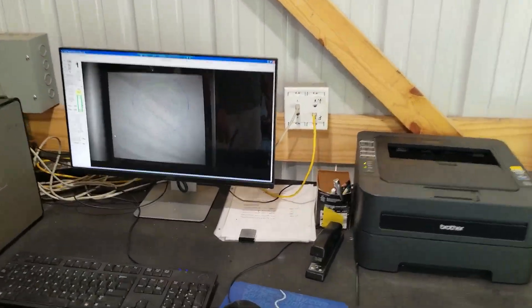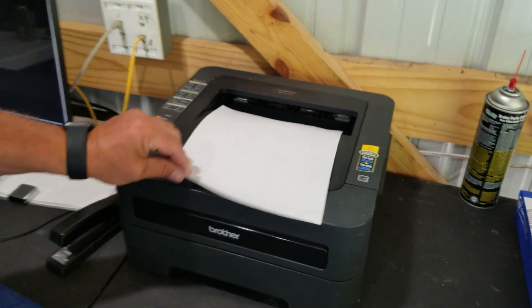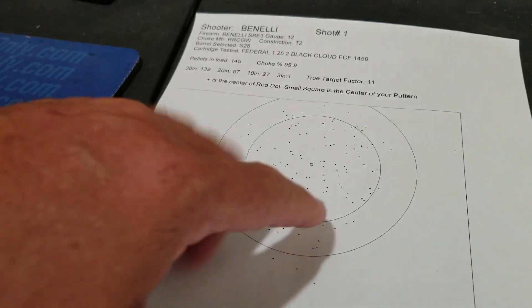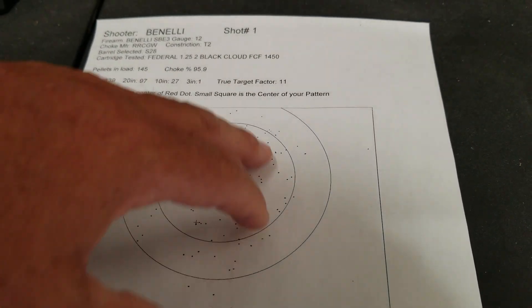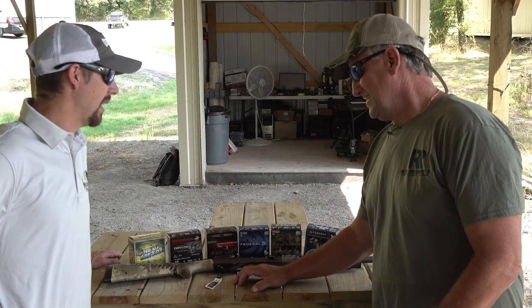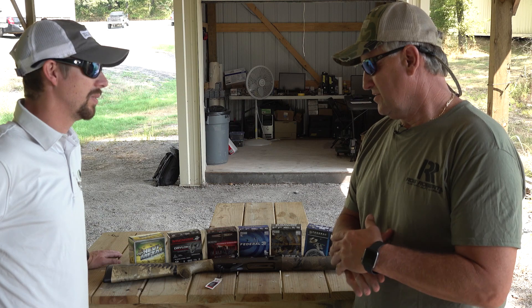I was shooting that gun a little high — I'm having to bend over too much. But that's a really, really good pattern right there. See how even that is — that's your 20-inch right there. That's what I personally like to see — it's a 96% pattern. That's covered. That's a Black Cloud tube.